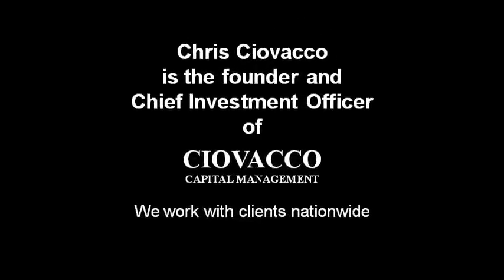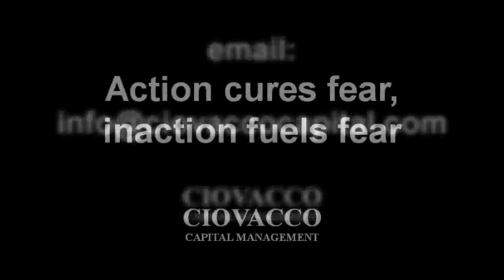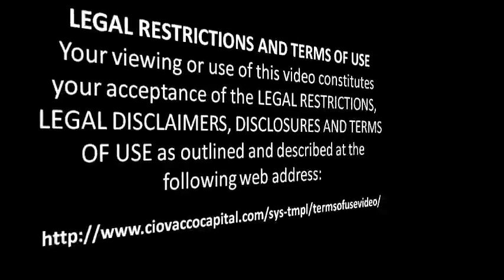The material in this video has no regard to the specific investment objectives, financial situation, or particular needs of any viewer. This video is presented solely for informational purposes and is not to be construed as a solicitation or offer to buy or sell any security or related financial instruments, nor should any content be taken as investment advice. Any opinions expressed are subject to change without notice, and CCM accepts no liability whatsoever for any loss or damage arising out of use of this material. We recommend you consult with a licensed and qualified professional before making any investment decision.